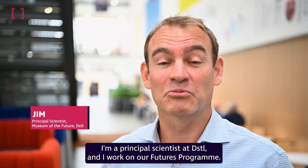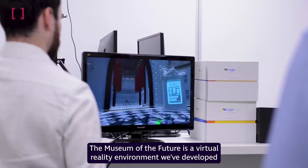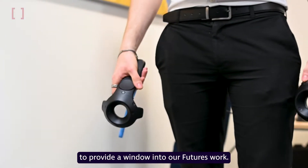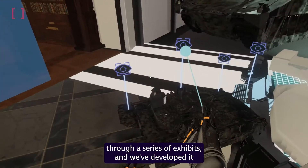Hi, I'm Jim. I'm a Principal Scientist at DSCL and I work on our Futures Programme. The Museum of the Future is a virtual reality environment that we've developed to provide a window into our futures work. The idea is it gets people excited and engaged with our work through a series of exhibits.